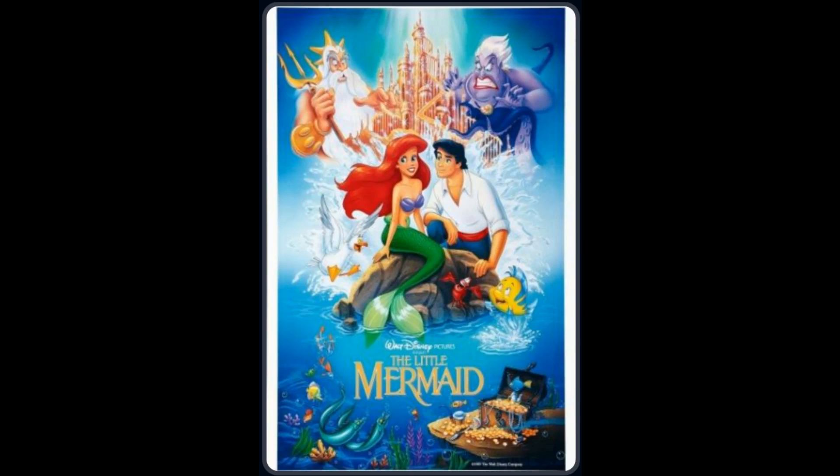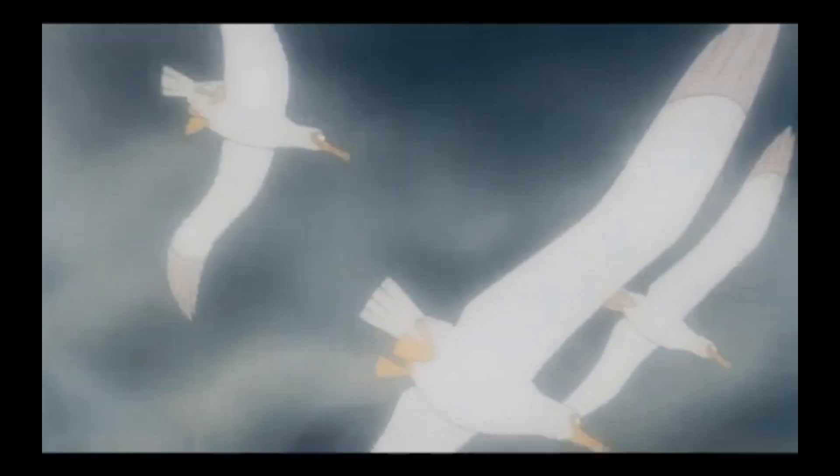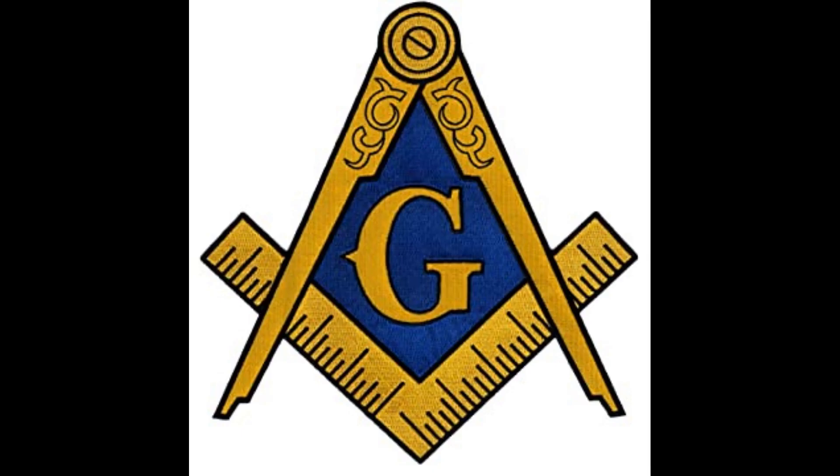The Little Mermaid, 1989, Breakdown and Analysis. The scene opens up with three seagulls, and then turns to the ocean, and we see four dolphins. Three plus four equals seven, and G is the seventh letter of the alphabet. This scene gives acknowledgement to the creator.